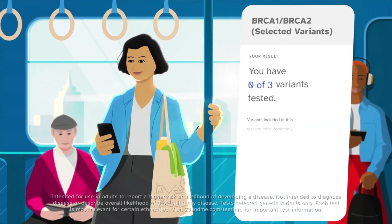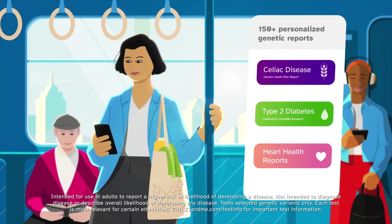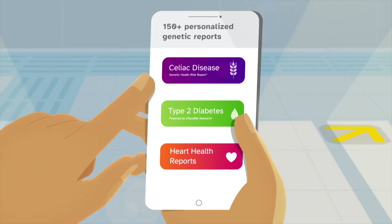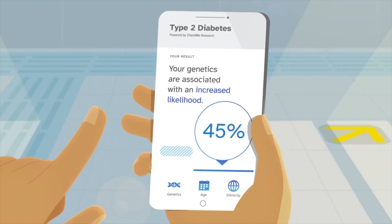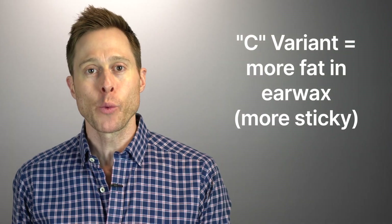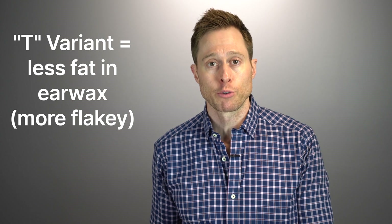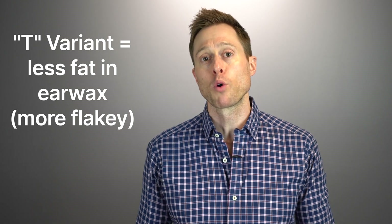Quick question: have you ever done genetic testing through 23andMe? If you have, the results may have indicated whether you're the type of person who will have a wet sticky wax or a dry flaky wax, because this is determined by the gene ABCC11. If you have one or two copies of the C variant, you have more fat inside of your waxy secretions, which makes your earwax more sticky. If you have two copies of the T variant, you have less fat in your ceruminous secretions, and your earwax will be more flaky and dry.